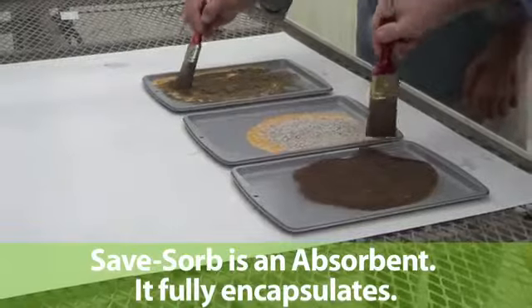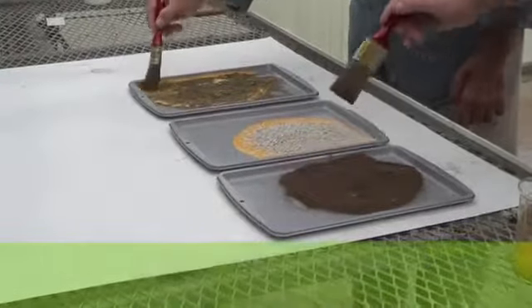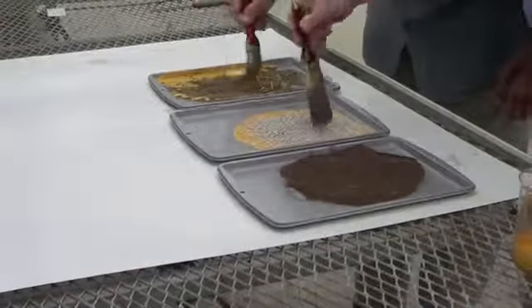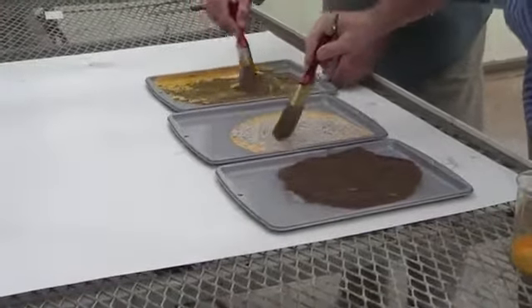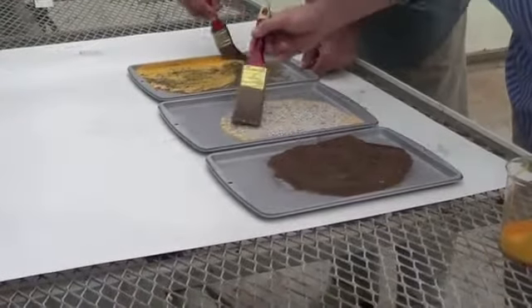SaveSorb is landfill safe and the spill product does not leach out. You can see they're already working with the sand and starting to work the clay kitty litter through the paint. It's creating an incredible mess with the sand, leaving much paint stuck to the pan.